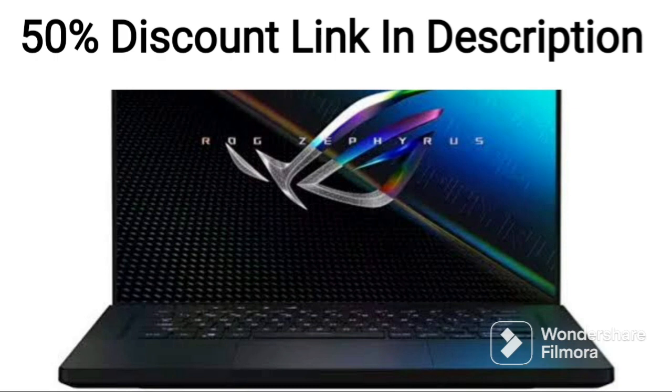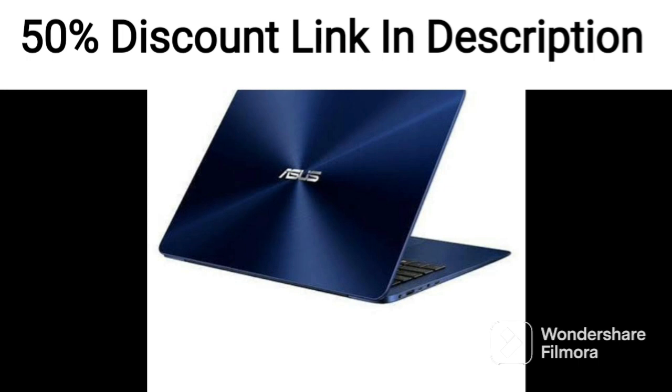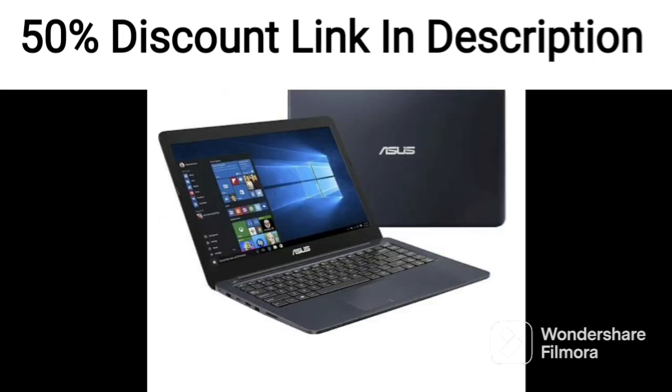The ScreenPad Plus display is a standout feature of the ZenBook Duo 14. It allows users to multitask like never before, with the ability to open multiple windows and apps at once. The display also supports stylus input, making it great for artists and designers.